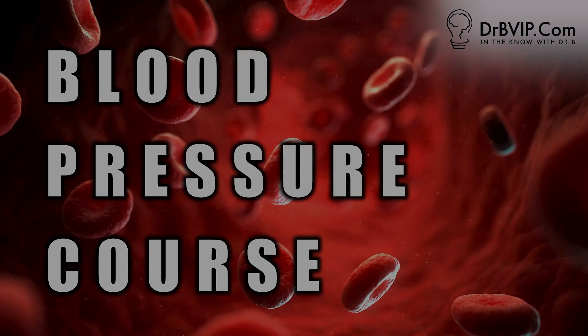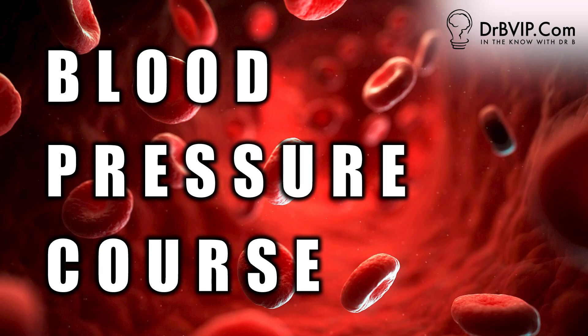What type of questions should you be asking? How do you think about the question?